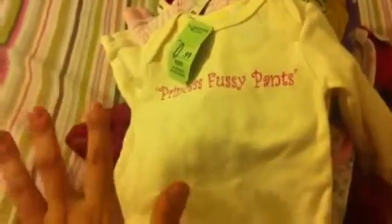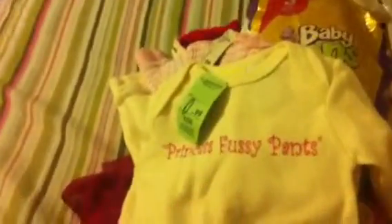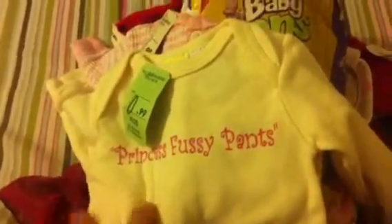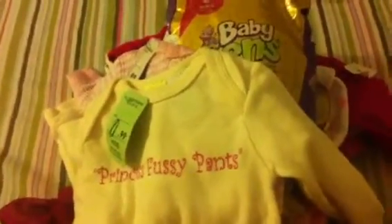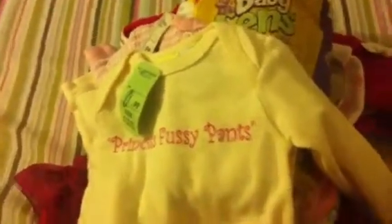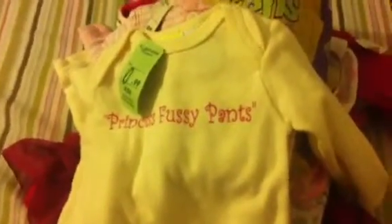I've obviously gone shopping a couple of times in the past week and I wanted to show you what I got because they're all so cute and adorable. So I went to a thrift store, bought some things online, Baby Gap, the Dollar Tree, Marshalls, and American Eagle for babies — which they renamed.